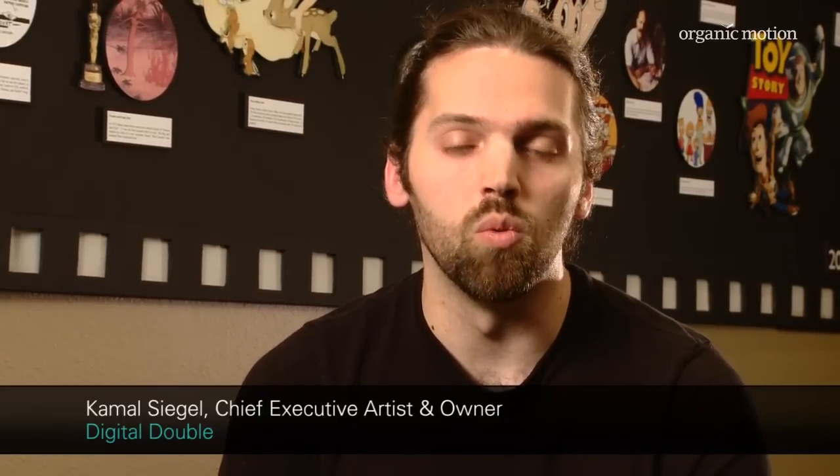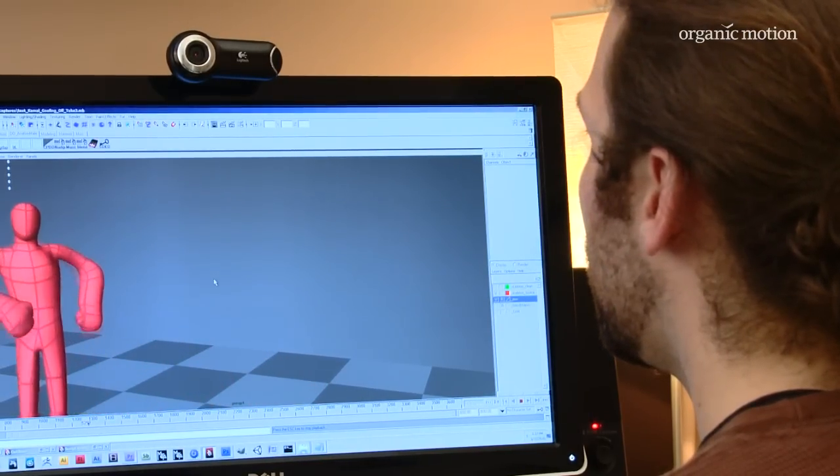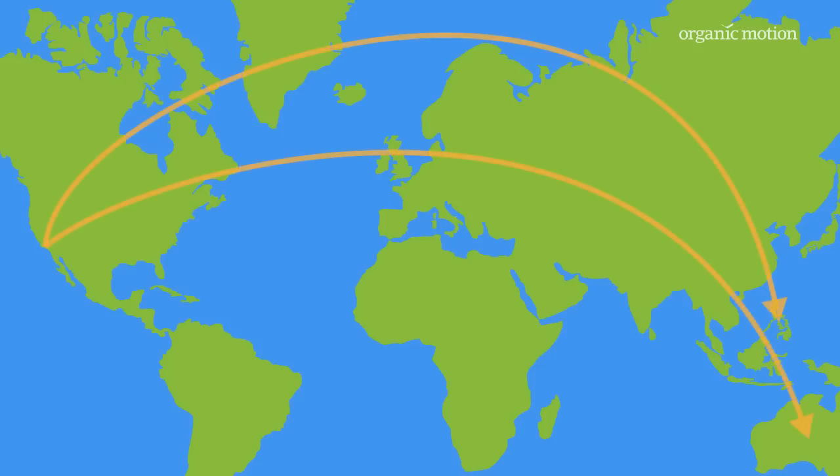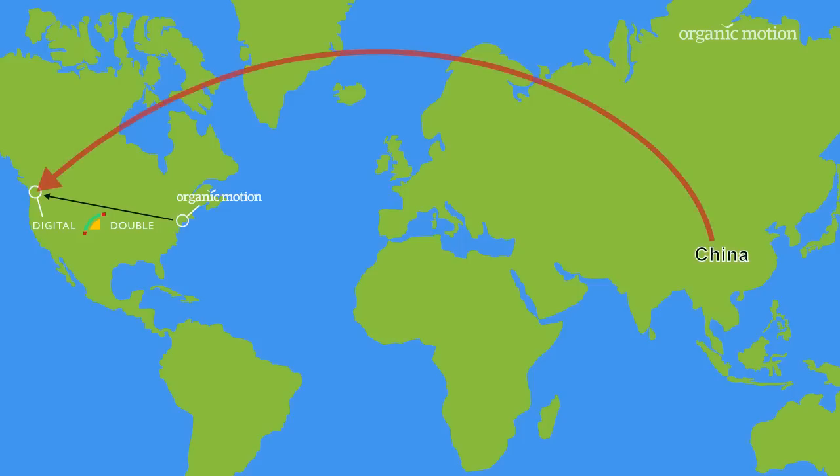The strategic component of wanting to move into motion capture was to give our business a bit of a competitive edge. There's been a definite increase in outsourcing abroad from the country, and as a consequence of getting Stage, we're actually starting to get outsourcing from abroad to us, specifically China.